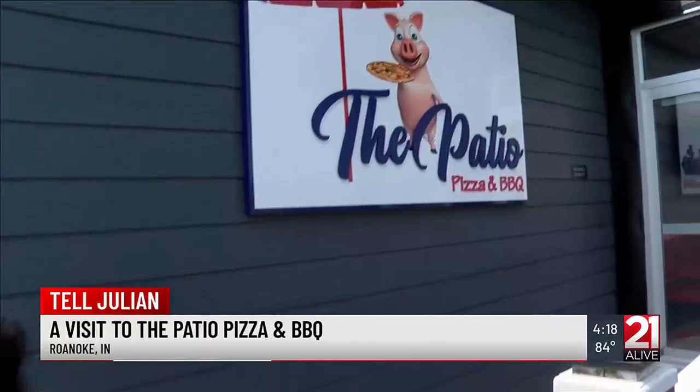Some of the best pizza around may be found in the charming town of Roanoke. In this week's Tell Julie, Morning Anchor Julie Antikram checks out the Patio Pizza and Barbecue. Today I'm in Roanoke — I just love this town. It's so quaint, it has so much charm, and one of my favorite spots is the Patio. I love this restaurant, I love the atmosphere, and the pizza is absolutely delicious. Let's go inside and check it out.